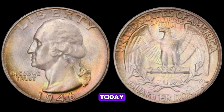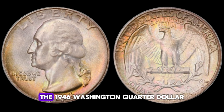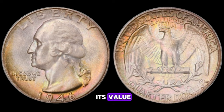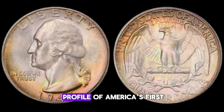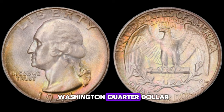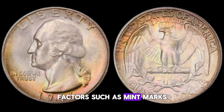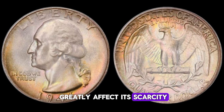Today, we're exploring the value and worth of a coin that holds a special place in American history: the 1946 Washington quarter dollar. The year 1946 marked the end of World War II and the beginning of a new era for the United States. Amidst the post-war reconstruction efforts, the US Mint produced millions of Washington quarter dollars, each bearing the iconic profile of George Washington. Besides its historical significance, its value lies in its rarity, condition, and any unique attributes it may possess. Factors such as mint marks, errors, and minting variations can greatly affect its scarcity and consequently its value.